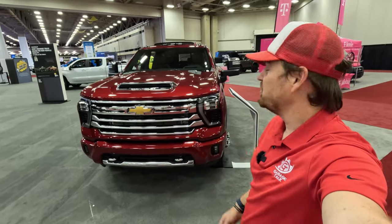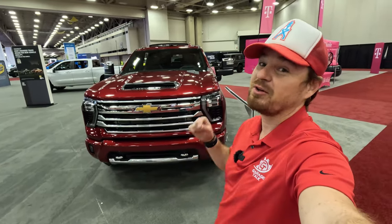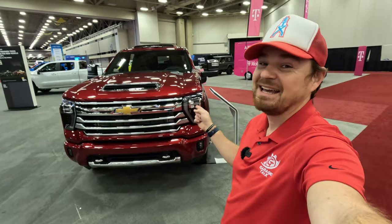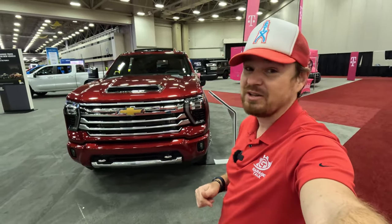Hey gearheads and welcome to Garage Talk. I'm Cory and that is the 2024 Chevy Silverado 3500 HD in the High Country trim. I'm at the North Texas Auto Show and I'm going to take you on a quick tour of this one.